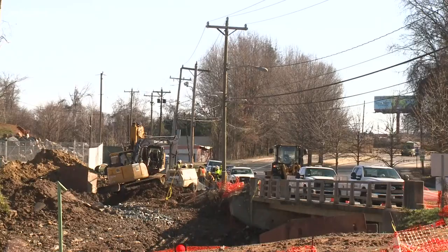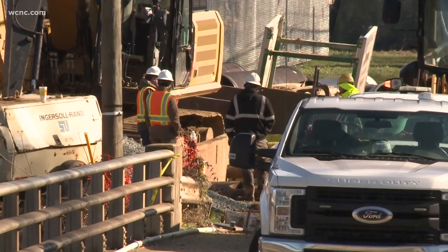This one was historical. Work still continues at the site of the water main break, with crews working to remove and replace the 36-inch pipe that was 66 years old.